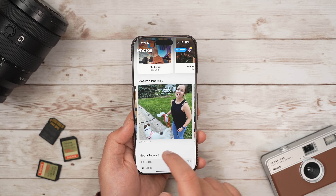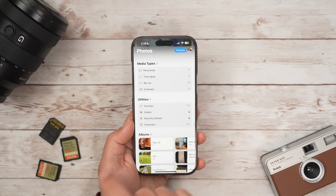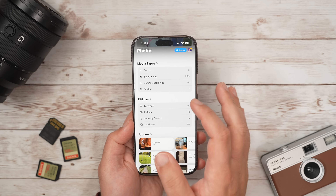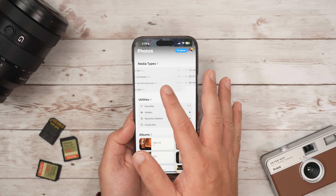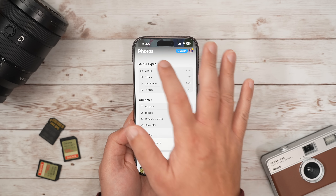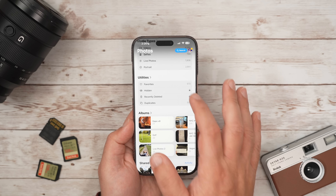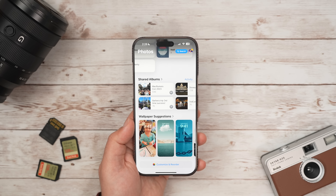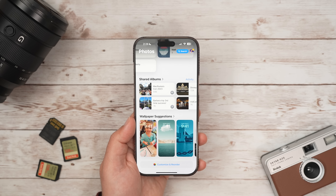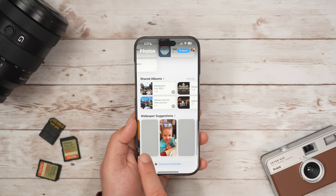The last few are more for narrowing down certain types of photos or videos. Media Types gives you a list of photos filtered by capture mode — so that includes Live Photos, portraits, and screenshots — making it easier to find those photos you might not have quick access to. Utilities are your favorites, hidden and recently deleted, as well as duplicate filters. Wallpaper Suggestions is one I actually didn't notice until making this video — this is where your AI-selected images for wallpapers are, optimized for your device.